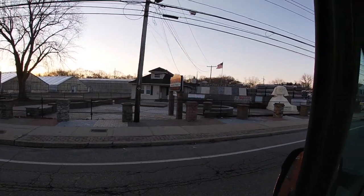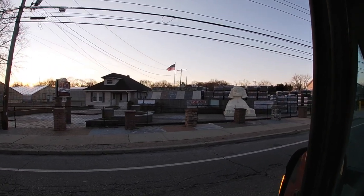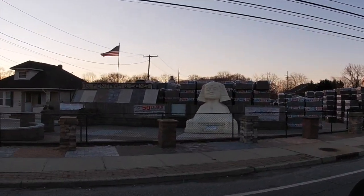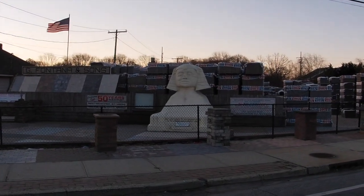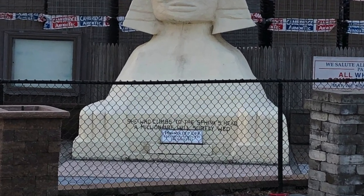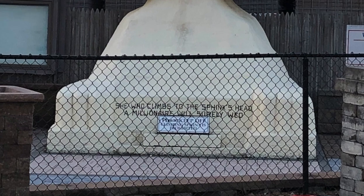First on our list is a cement sphinx located at a concrete store in Bayport. It was built in the early 1900s by Captain Will Graham and was originally placed outside of the Anchorage Inn. On the base of the relic it states: "She who climbs to the sphinx's head, a millionaire will surely win."